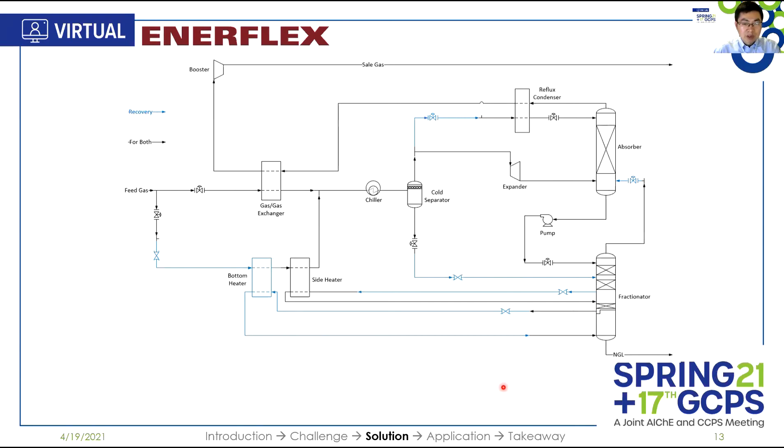For ethane recovery, people typically use the Gas Subcooled Process technology, or GSP, patented by Outlaw Engineers several decades ago. Feed gas is split and cooled in three heat exchangers, and then further cooled in the chiller before being sent to the cold separator. The liquid from the separator is fed to the fractionator. Part of the gas is expanded in the expander before entering the bottom of the absorber. The other part of the gas is subcooled in the reflux condenser before entering the top of the absorber. There are side draws in the fractionator to improve column distillation. NGL is withdrawn at the bottom of the fractionator, while sales gas is taken from the top of the absorber, heated to ambient temperature, and then boosted to higher pressure in the booster.